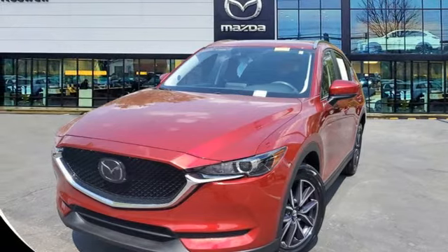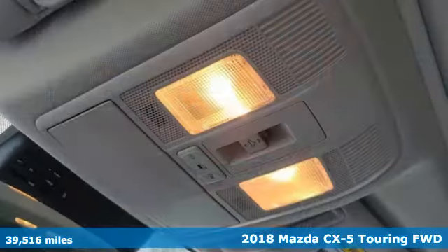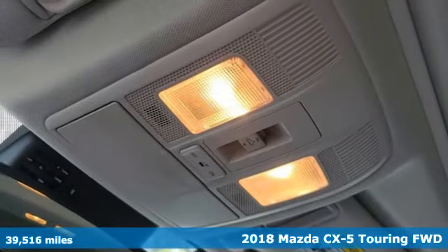Here's a 2018 Mazda CX-5. With Mazda, driving's what matters most.